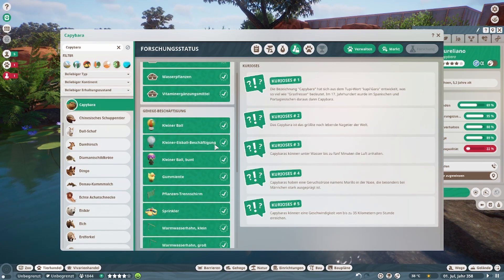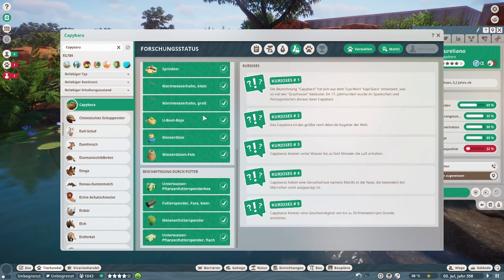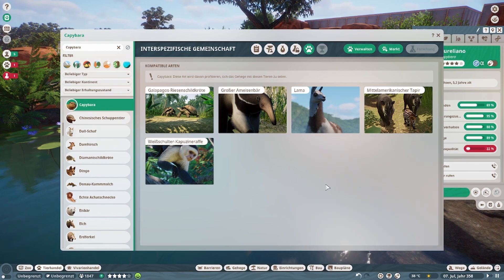Dann haben wir bei den Utensilien den Warmwasserhahn, klein und groß — der ist auch neu im Update. Der Unterwasser-Pflanzenfutter-Spender Flach ist auch neu; bisher gab es ja bloß die Boxen, jetzt gibt es diese flachen Spender. Und kann kombiniert werden mit der Galapagos-Riesenschildkröte, dem großen Ameisenbär, dem Lama, dem mittelamerikanischen Tapir und dem weißschultrigen Kapuzineräffchen.